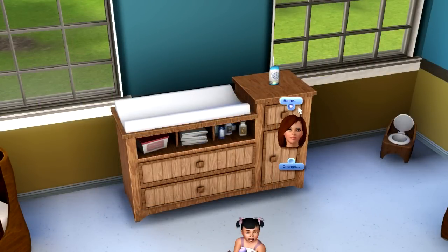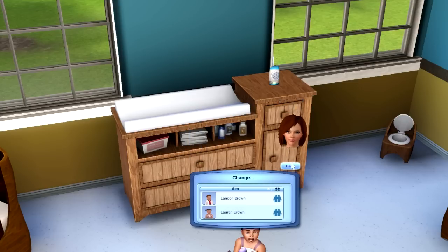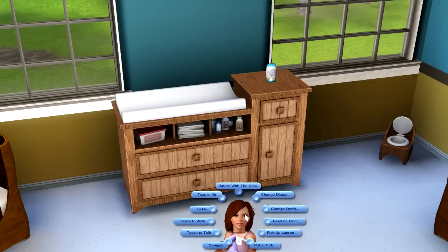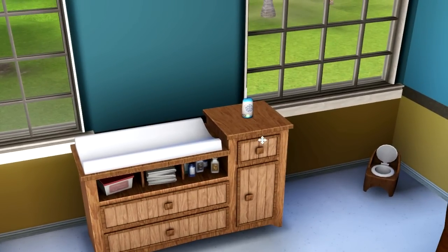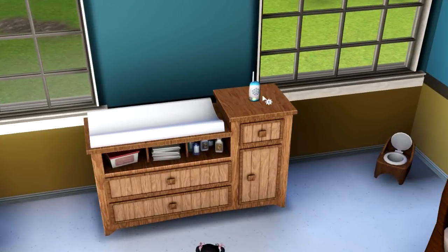Now for the two new premium content items. First is the diaper changing table — you can bathe and change your toddlers with it. I'm not sure if it works on babies, but it does work on toddlers. My personal feel is that it's not necessary but it gives you more depth in gameplay. The second item is a baby monitor. Your toddlers can interact with it to tell your Sim what they need, queuing up an interaction for the parents.